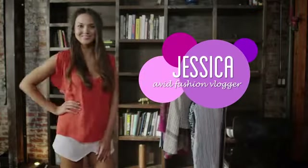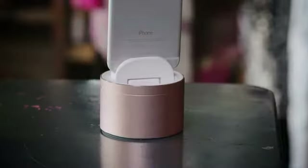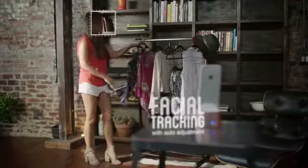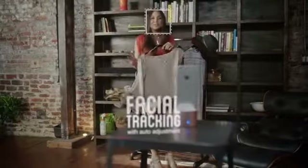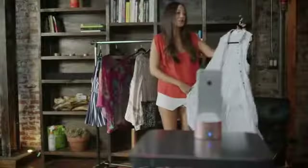Meanwhile, Jessica, an avid fashion vlogger, uses PicBot to share her passion and inspire other women to look their best. With its simple features, she can seamlessly create a stream of new content for her popular YouTube channel and blog. She can set up PicBot right in her apartment and record fashion blogs to share with her followers.